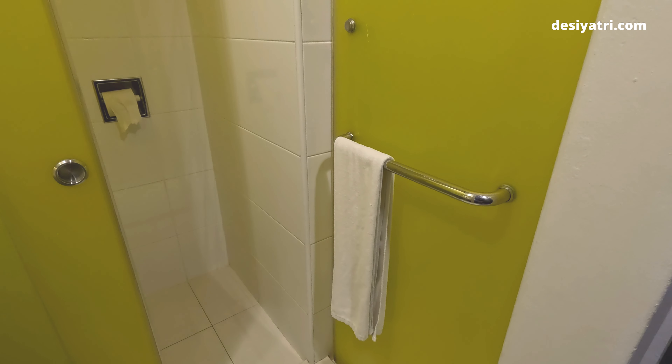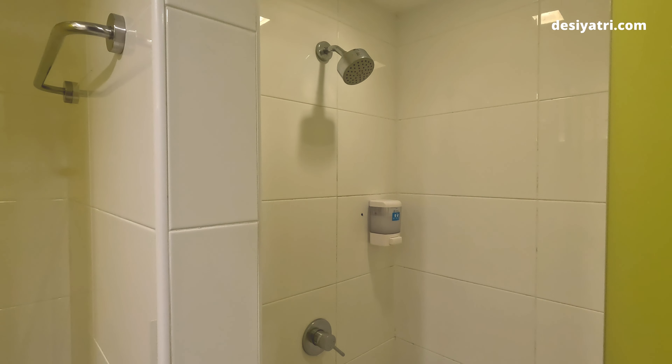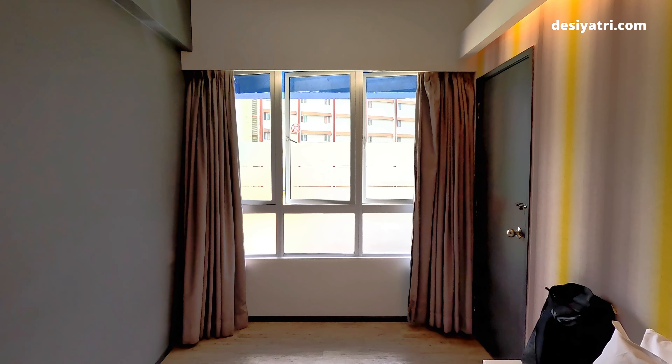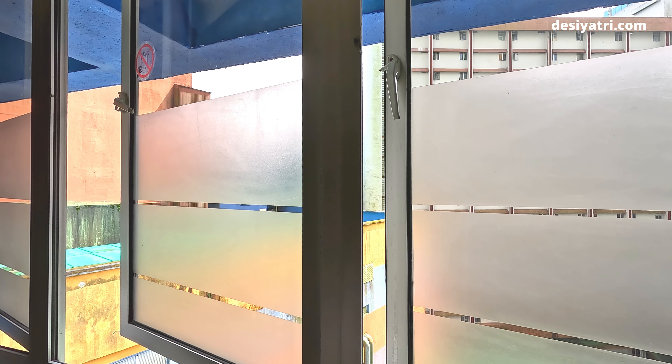The bathroom was adequate, with a stand-up shower separated by a door. Hot and cold water in the shower was available round the clock. The view out of the room was a nearby building and nothing else, but it was still better than a room without a view.